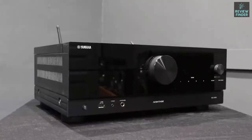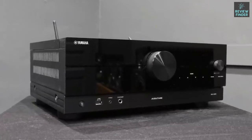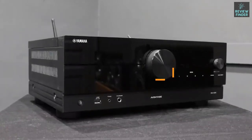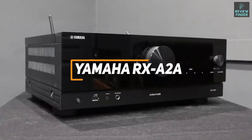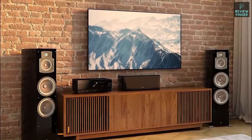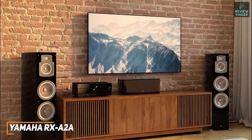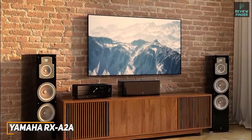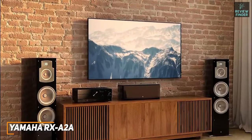Next up we have an AV receiver with an impressive amount of audio and video options providing greater control, high resolution sound, and several connectivity options. The Yamaha Avantage RX-A2A is a great addition to most home theater setups. Not everyone has thousands of dollars to spend, and the Yamaha RX-A2A is a solid mid-range option with several modes to optimize audio, advanced video format support, and useful modern features at a decent price.